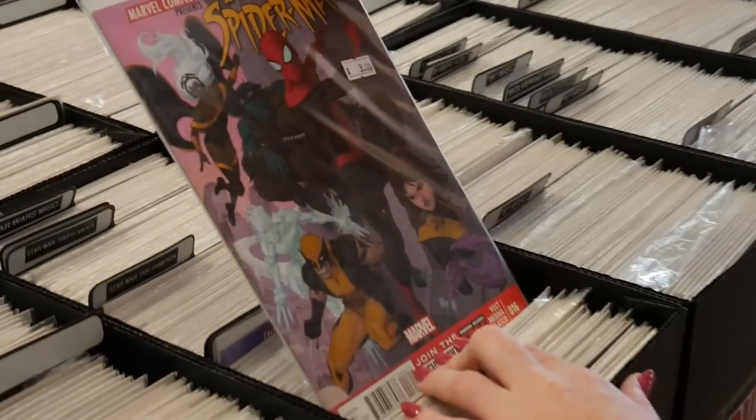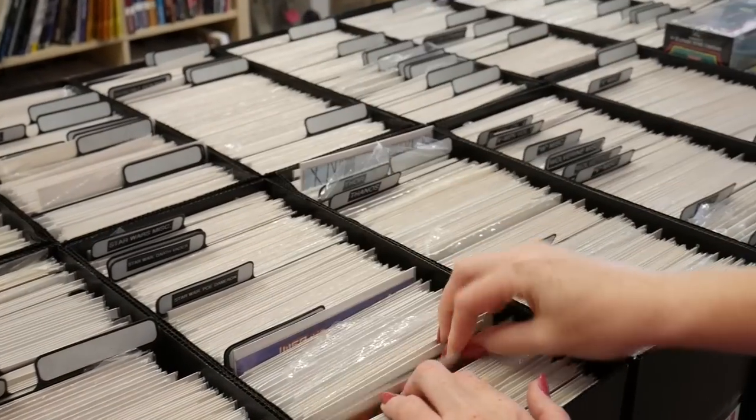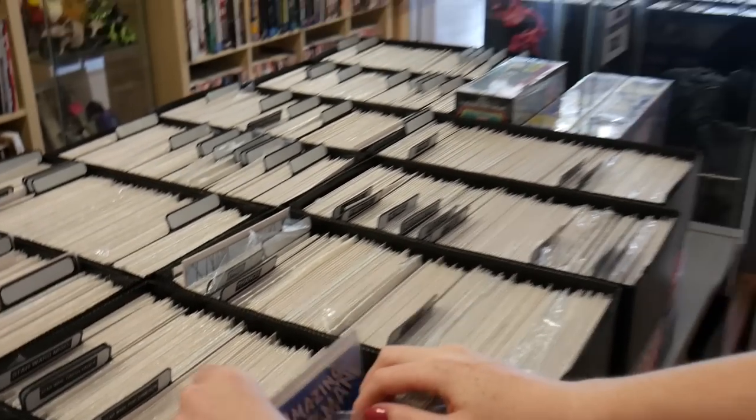Checking out the back issues. They got some Uncanny X-Men. Got some modern Spider-Man issues — it doesn't look like they have too much older stuff. I don't think they have a lot of older stuff. I think most of it's more modern issues. We're all looking for some keys today, so maybe we'll go to another shop and see what we can find there.